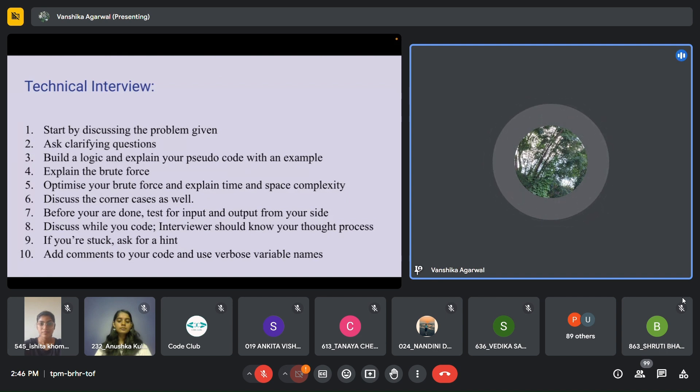I'll go through how a technical interview takes place. First, the interviewer will give you the problem statement — you can read it and start by discussing the problem. You should ask some clarifying questions about the time limit, the range of the numbers, or any other clarifying questions you might require. After that, build your logic and explain your pseudo code with an example. Always start with the brute force method. Once you're done with brute force, suggest ways of optimizing your algorithm, then explain the time and space complexity, discuss corner cases, and test it for an input and output from your side.